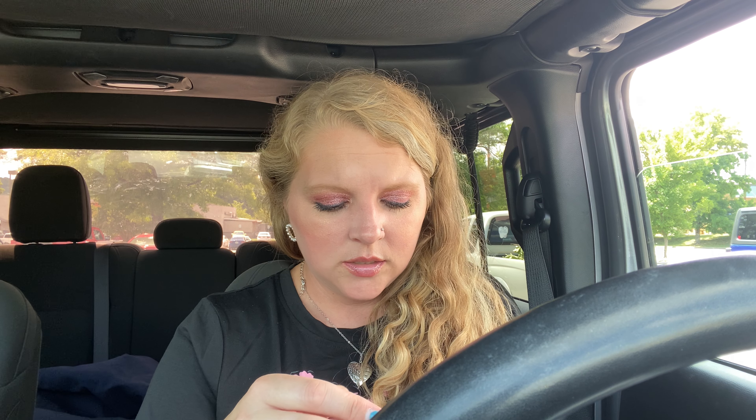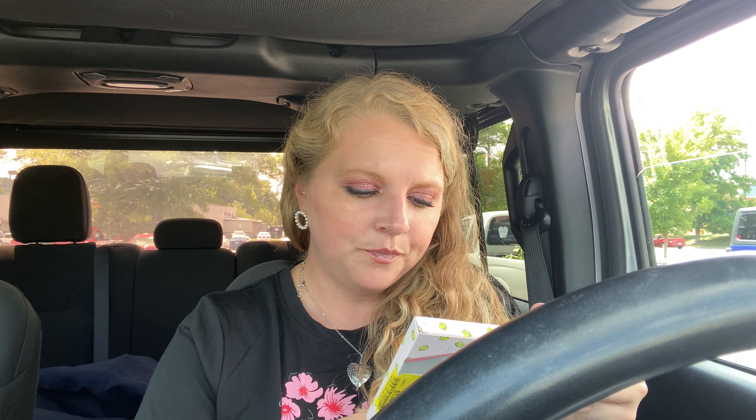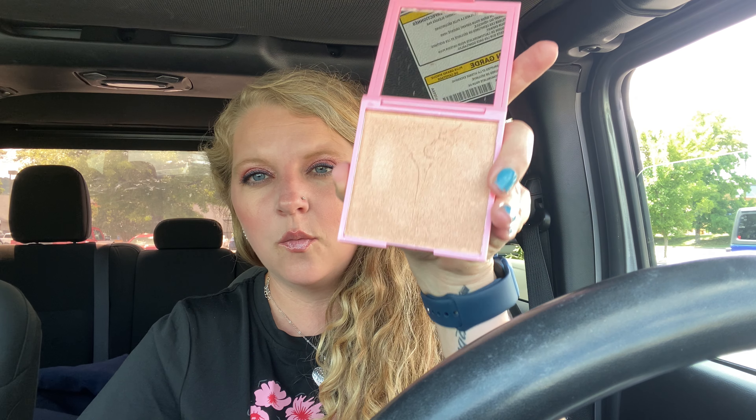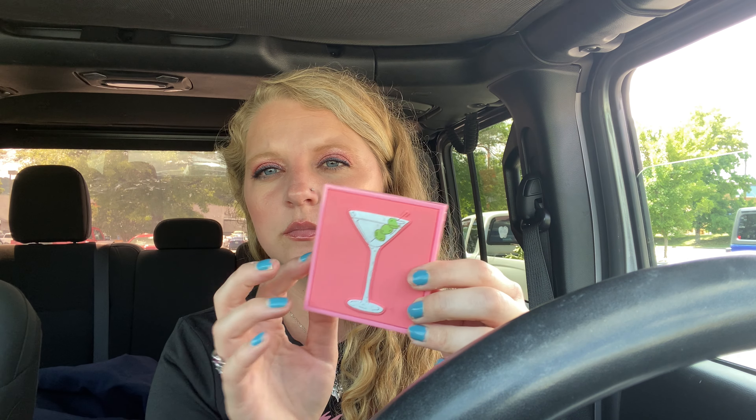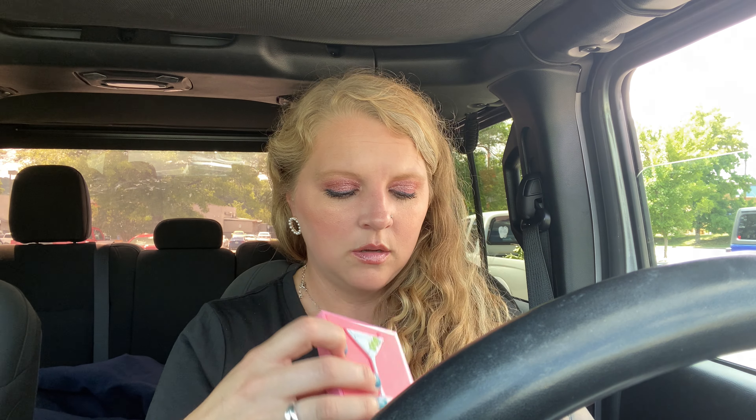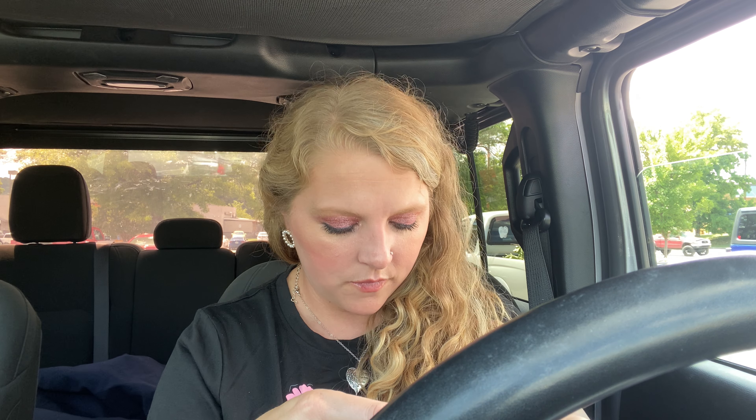I also got this — it's a Beauty Concepts highlighter, and it was marked down to one dollar. This is super pretty, y'all. I was eyeballing it a while back but never got it because I have so much makeup. But when it's marked down to a dollar, why not? It's really pretty — I swatched it. You can't beat a dollar for that cute little container.